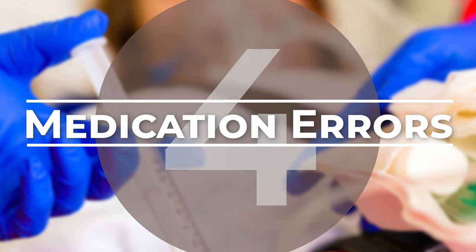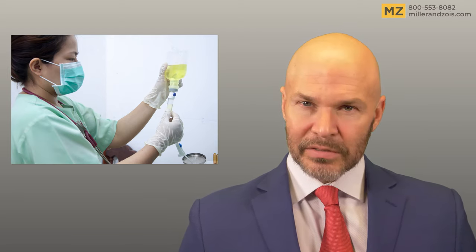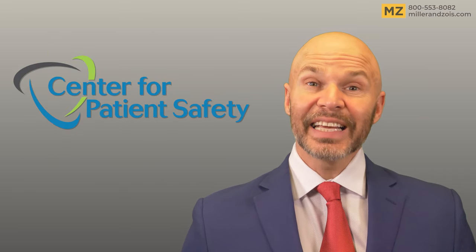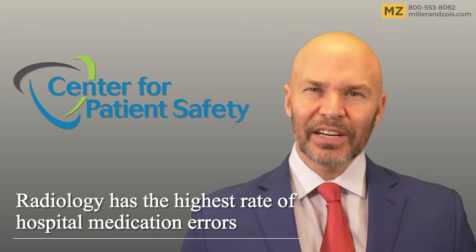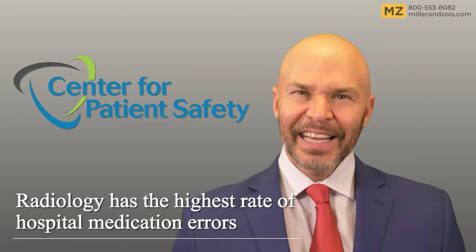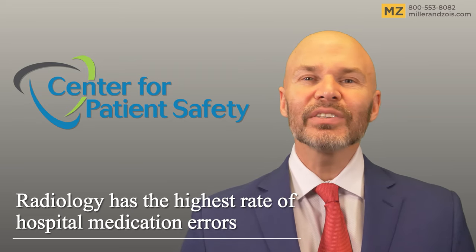The fourth and final category of radiology mistakes involves medication errors. You would think that radiology would be a relatively risk-free place for medication errors. You'd be wrong. According to a report by the Center for Advancement of Patient Safety, medication errors that harm patients are seven times more frequent in the course of radiological services than anywhere else in the hospital.